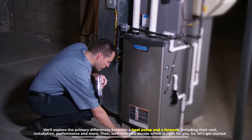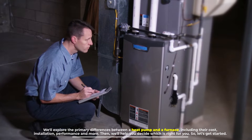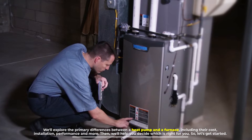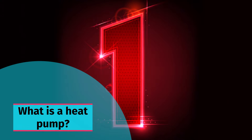We'll explore the primary differences between a heat pump and a furnace, including their cost, installation, performance, and more. Then we'll help you decide which is right for you. So let's get started.